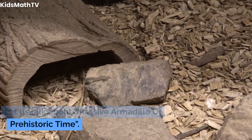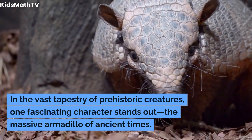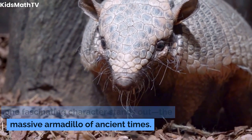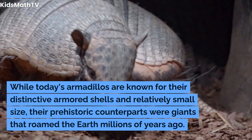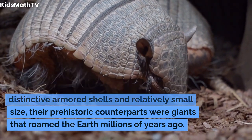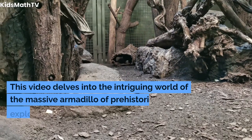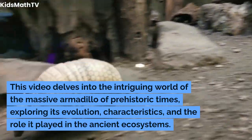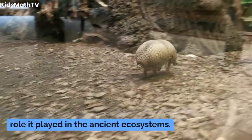Let us talk about the massive armadillo of prehistoric times. In the vast tapestry of prehistoric creatures, one fascinating character stands out: the massive armadillo of ancient times. While today's armadillos are known for their distinctive armored shells and relatively small size, their prehistoric counterparts were giants that roamed the earth millions of years ago. This video delves into the intriguing world of the massive armadillo of prehistoric times, exploring its evolution, characteristics, and the role it played in ancient ecosystems.